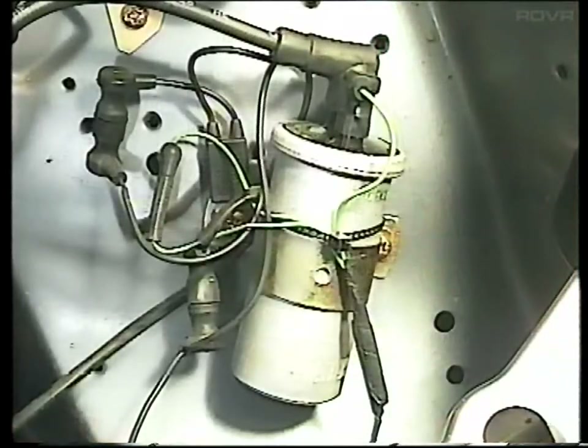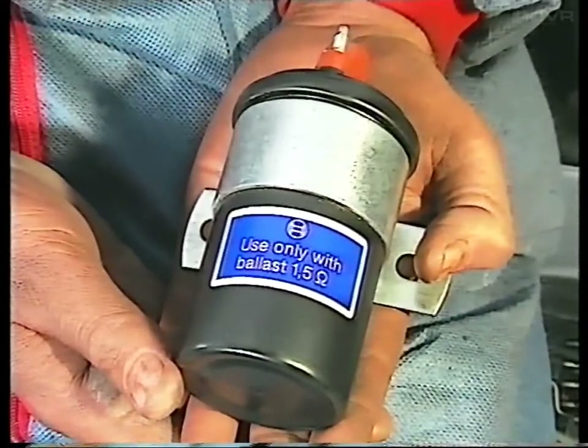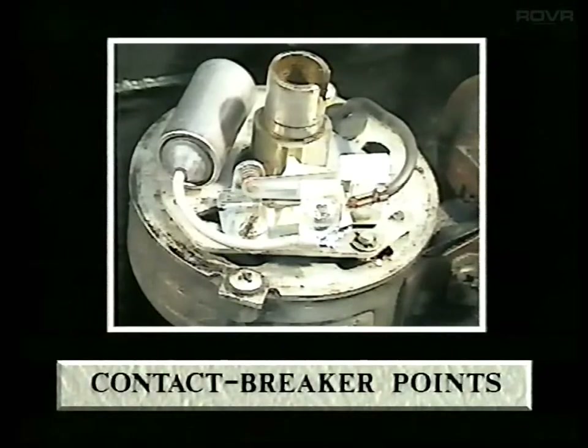All ignition coils are sealed units and can't be repaired, so if a fault occurs, you'll need to fit a replacement. Check whether your engine uses a ballast resistor and fit the appropriate coil. If your car has contact breaker points, the gap between the moving and fixed contacts is critical, and should be checked at every service interval.